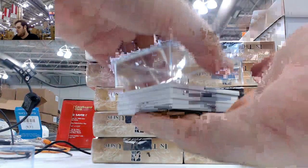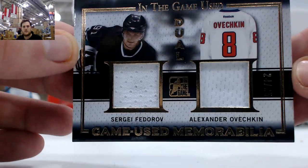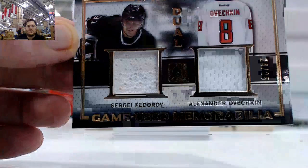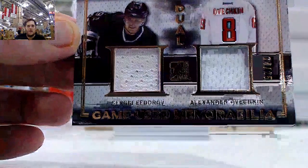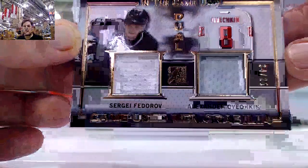Starting us off, out of 25 — Sergei Fedorov and Alex Ovechkin dual jersey card. Fedorov and Alex Ovechkin, 24 of 25.